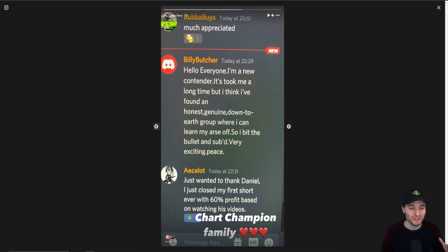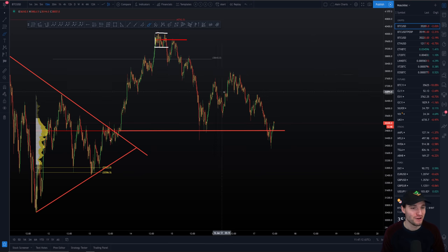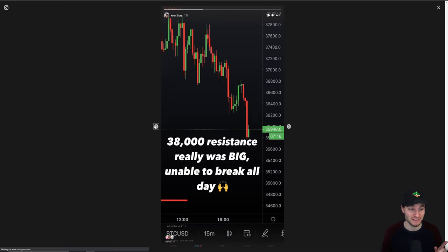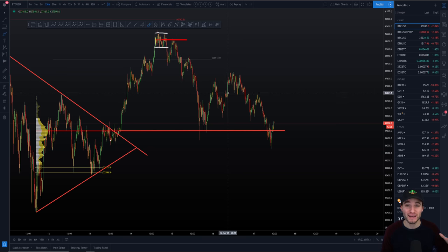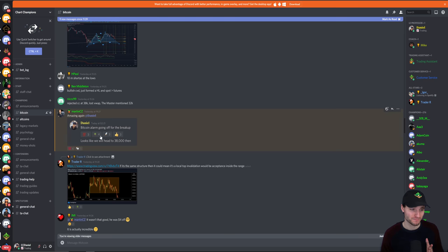We had people taking their first ever short positions — one person toasting 60% profit based on watching the video. I had a lot of DMs yesterday from people saying 'you literally saved me from longing the 38,000 resistance.' Obviously we are not giving financial advice, but you could make an informed decision based on what I'm viewing. I really want to educate you — I'm not going to hand you the fish, I'm going to teach you how to catch your own.